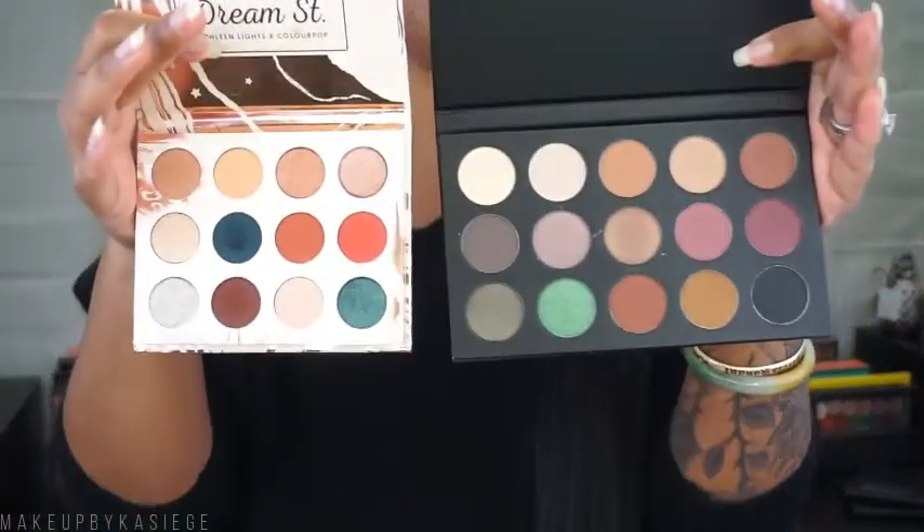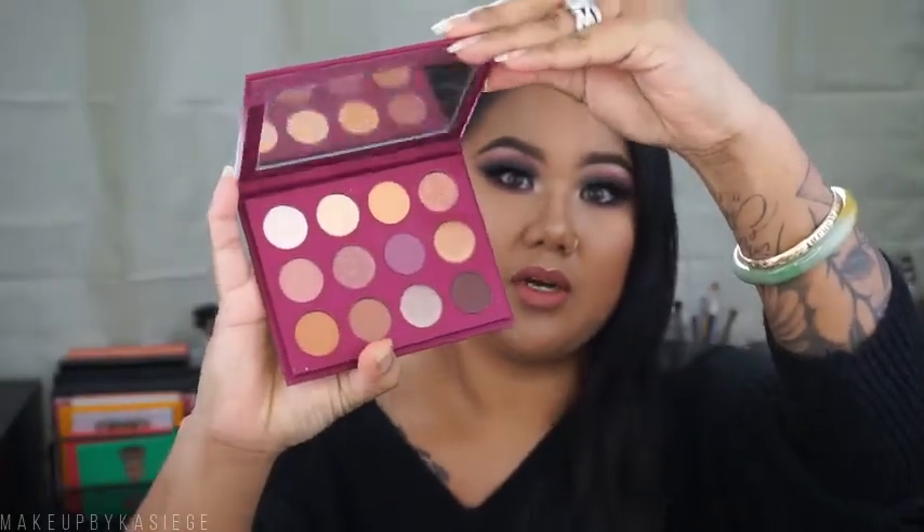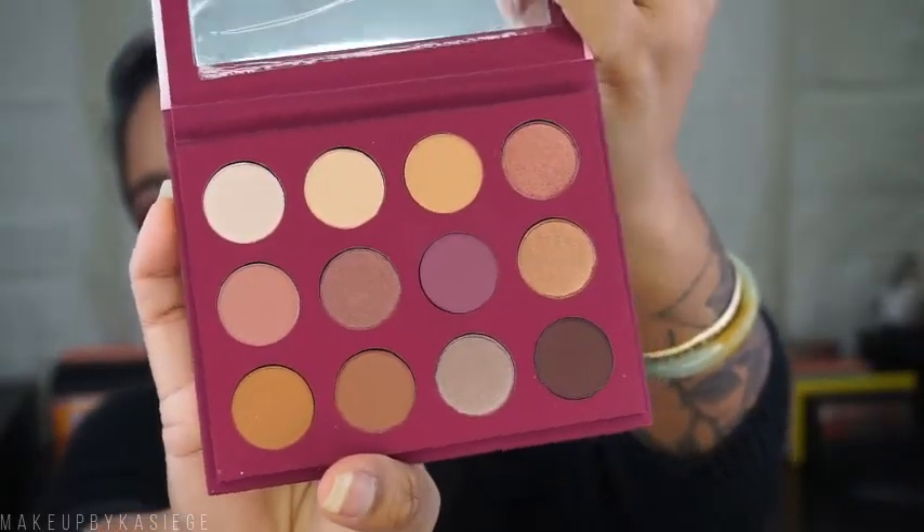I'll try to show you the difference in pan sizes — this is the Morphe and Kathleen Lights collaboration palette with normal pan sizes, and these are the ColourPop ones, so you can see there is a bit of a difference. The next palette I got is called 'You Had Me At Hello,' and this one does come with a mirror. These are the shades — super beautiful, very pigmented, very wearable colors.